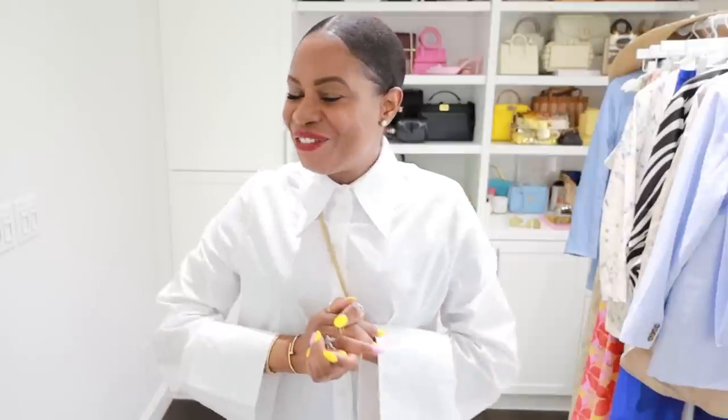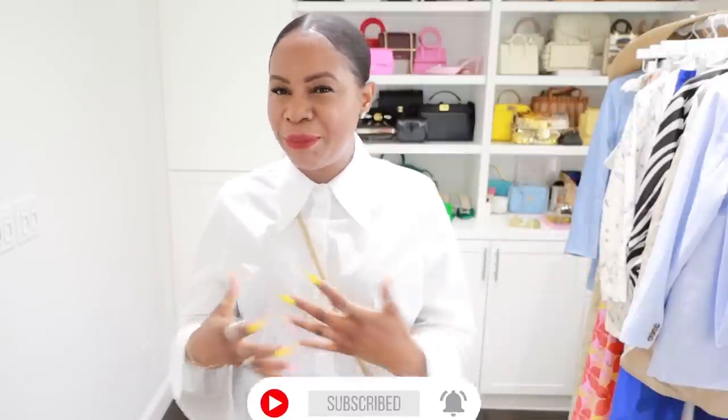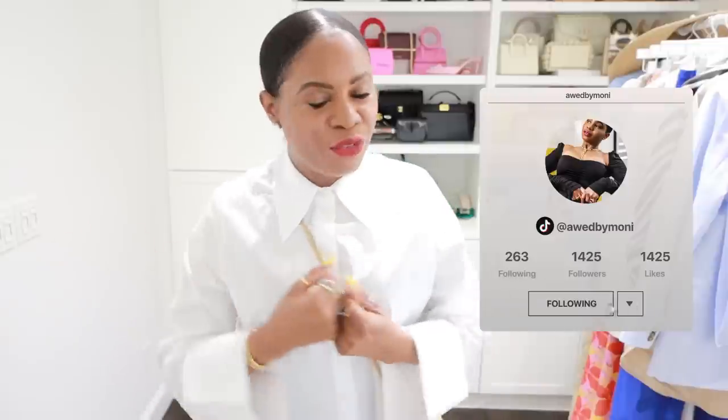Before we jump into that, if this is your first time visiting my channel, welcome! I'm Monica, a fashion and lifestyle blogger based out of Atlanta. If you love fashion, make sure you subscribe and hit that notification bell. I also share home decor and travel content. For daily style inspo, follow me on Instagram and TikTok — it's @oddbymonica on both platforms — and check out my website oddbymonica.com for shopping links, beauty, home, fashion, and articles.